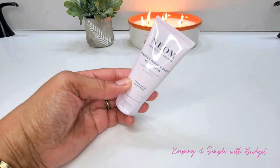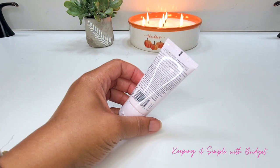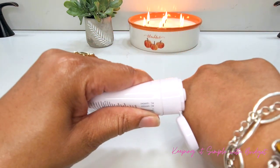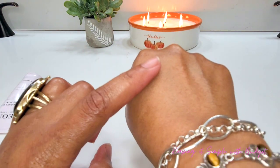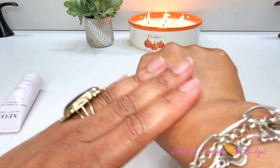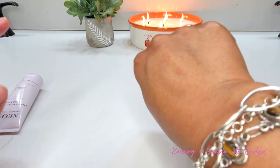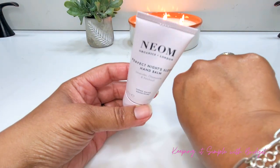Next up I have a deluxe size hand balm — the Neon Perfect Night Sleep Hand Balm. This is really nice because it has a blend of lavender, chamomile, and patchouli. Of course, it leaves your skin very soft and smooth and it's really good at regenerating the skin overnight.